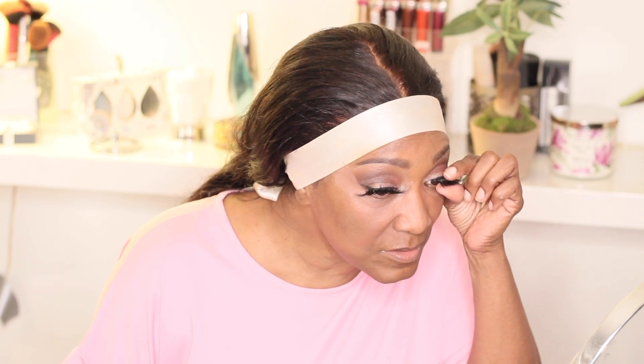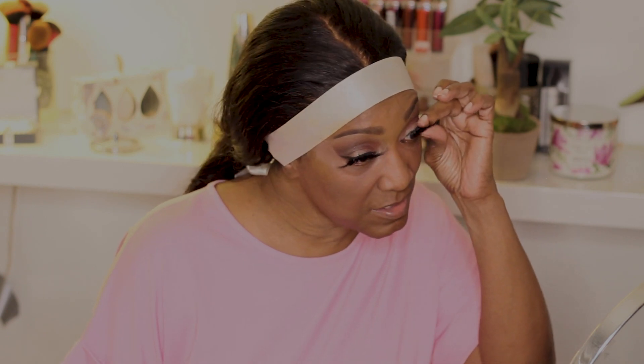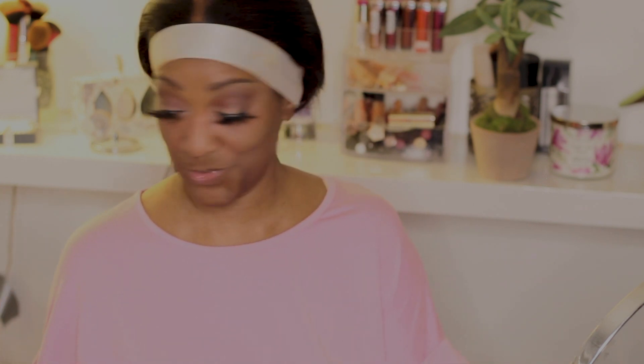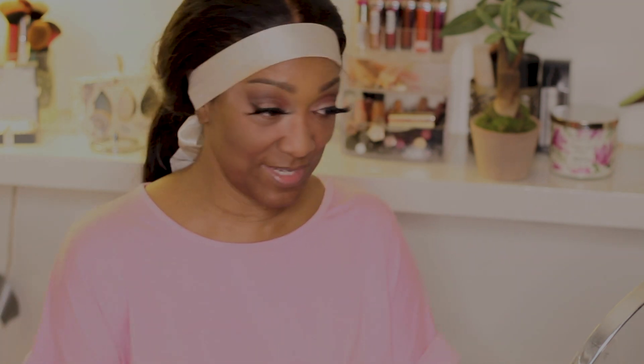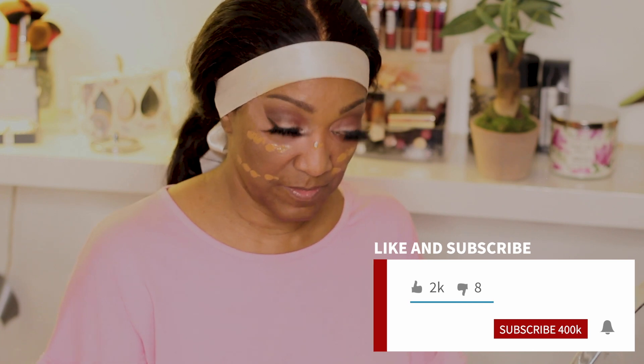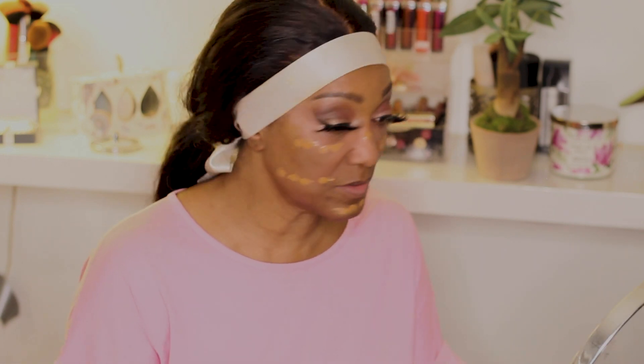I'm putting these lashes on and after cutting them they're not as bad. They are super dramatic — I'd wear these going out to a club, but not to work. I'm going to go ahead and finish my makeup. Like I said, it's going to be super light because I am not going anywhere.